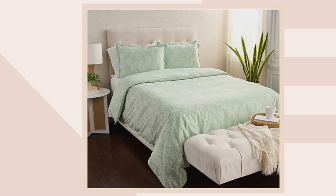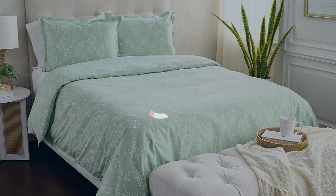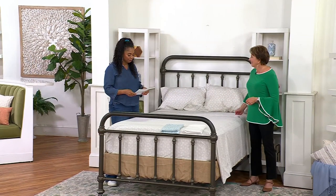Let me go over the prices. Twin comes with one sham: $109.98, three easy payments of $36.66 — you're saving $10 off. Full: $119.98, three easy payments of $39.99. Queen: $129.98, three easy payments of $43.33. King: $149.98, three easy payments of $49.99. These are fantastic from Northern Nights — your Wrinkle Defense duvet cover and sham set, item H451061. Get that one home. You've got to refresh your bedroom, that guest room — it just makes such a big difference.